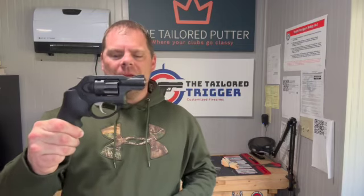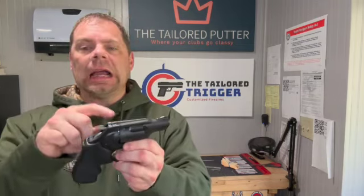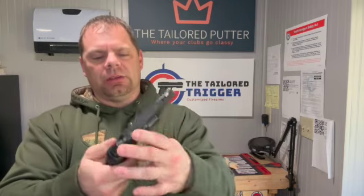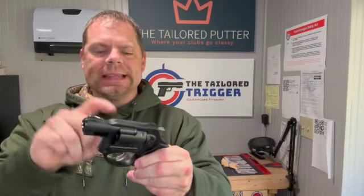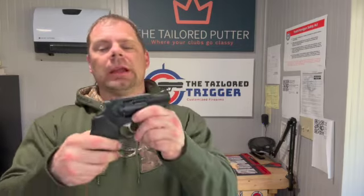So this is the Ruger LCRX — this is their nine millimeter revolver. You've got a five round wheel in here, and this guy is just totally black with a rubber grip. Again, nine millimeter coming out of this — not 38 special, not 44 — nine millimeters.